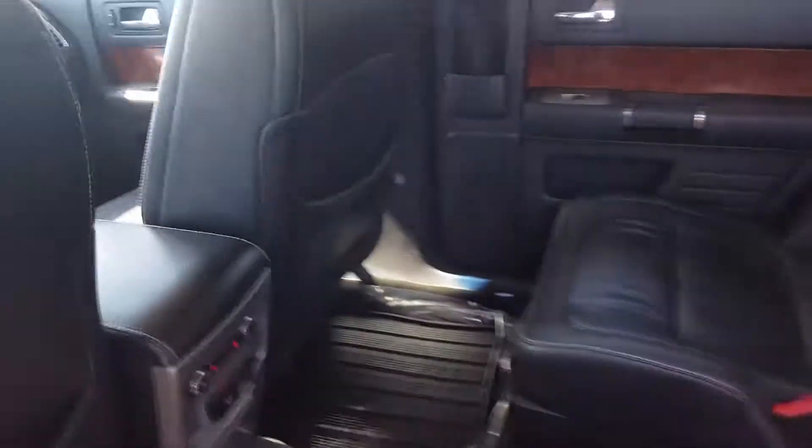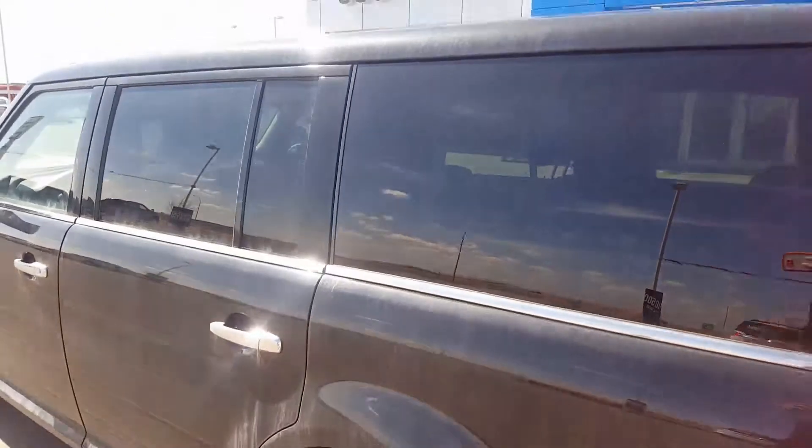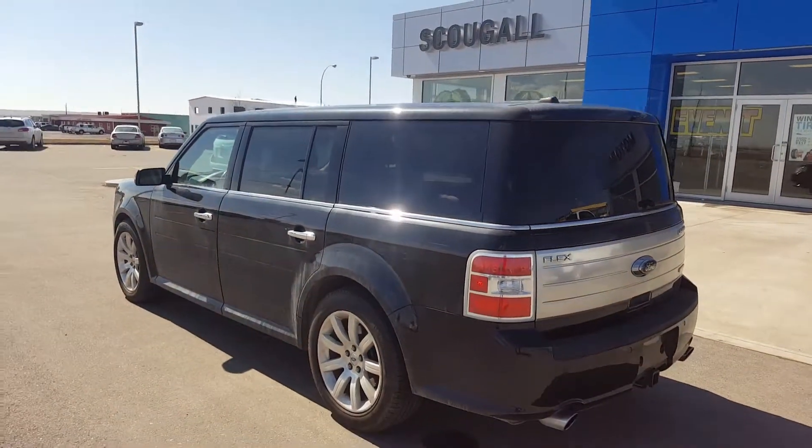Now it's incredibly priced. It's listed on our website for $14,900. Just $14,900 for this 2010 Ford Flex.